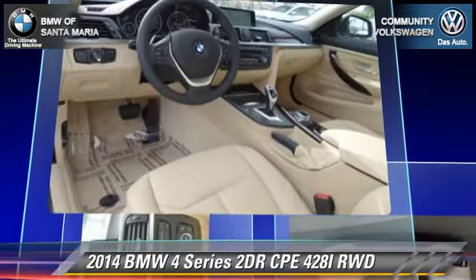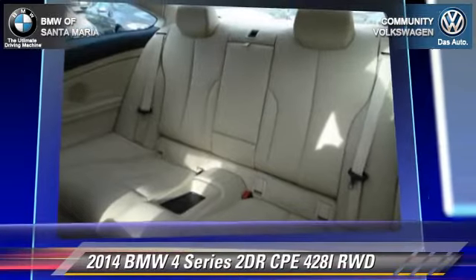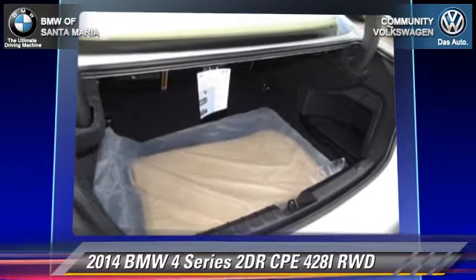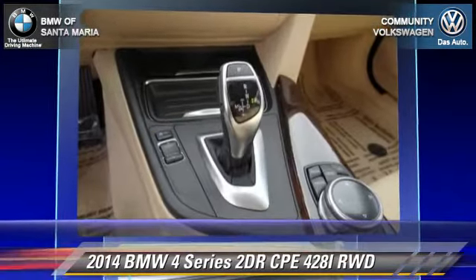Comfort and convenience features include xenon headlights, HD radio, navigation system, satellite radio, Bluetooth wireless, and a CD player with MP3. Give us a call to schedule your test drive today.